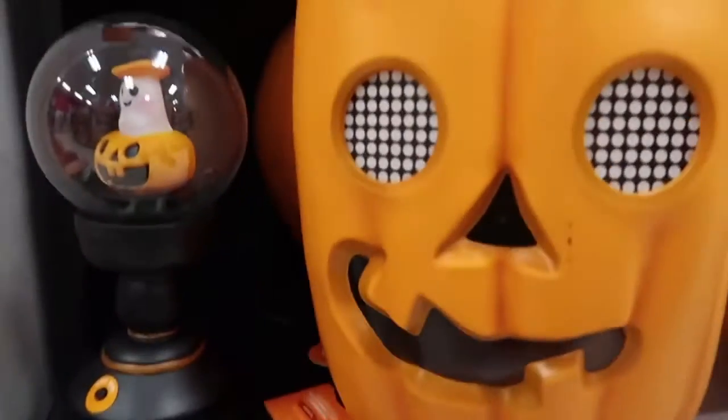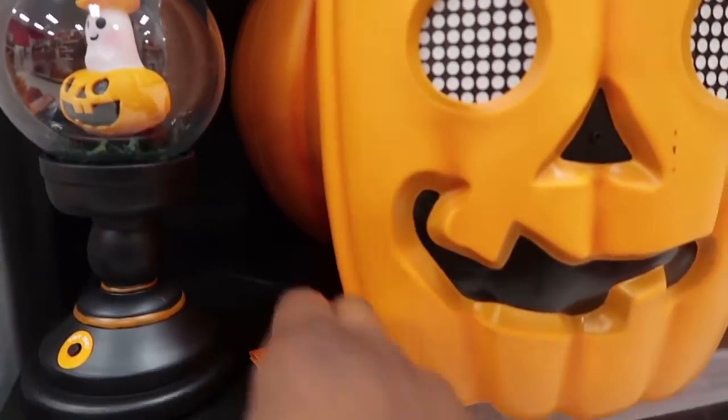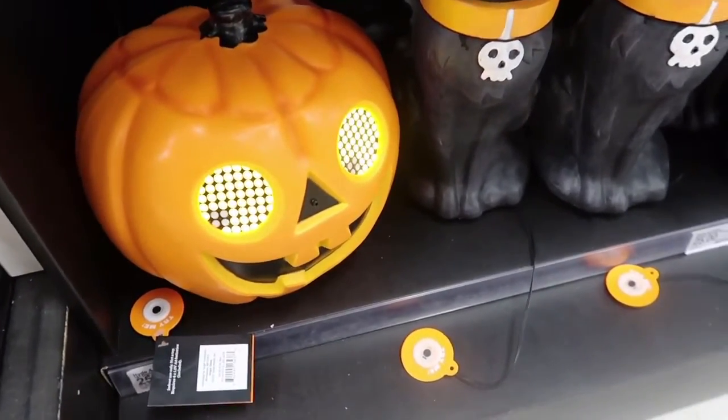The pumpkin does something — I don't know what he does. Oh, oh, maybe not. Let's try this one. Oh, it just lights up.